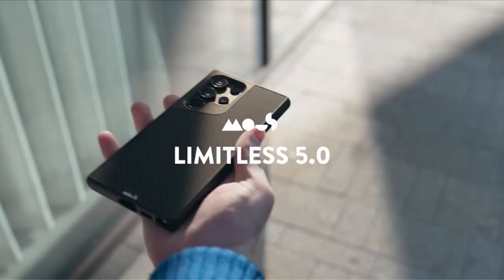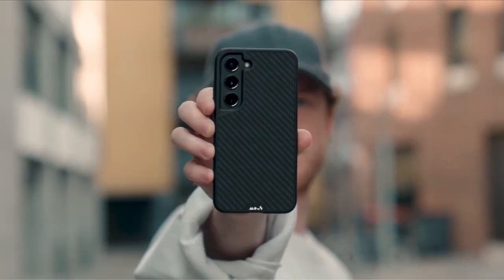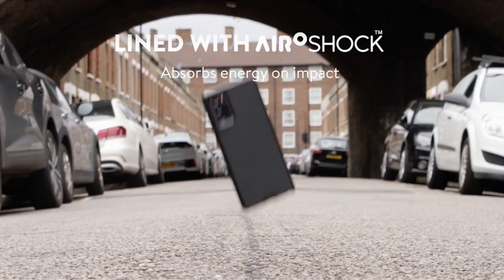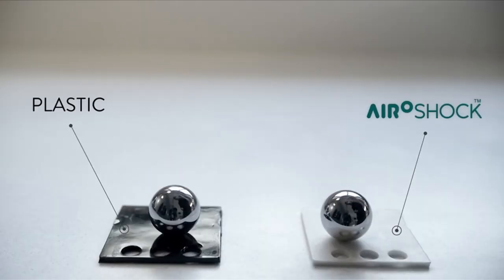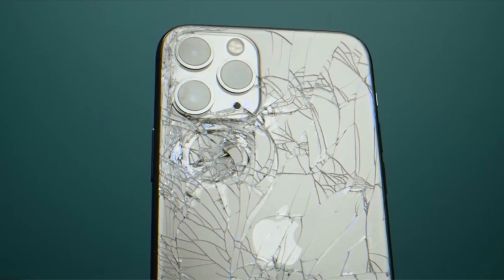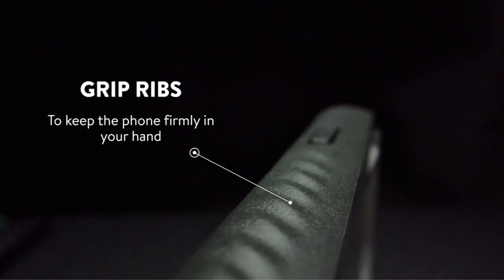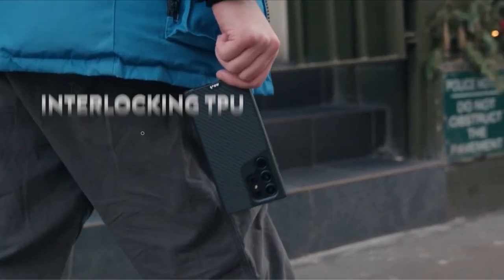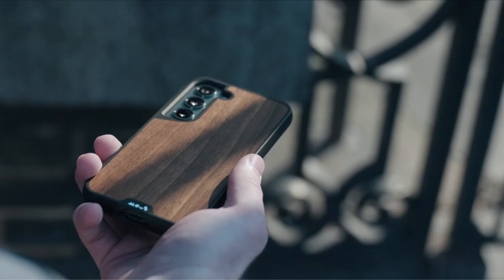With its amazing 6.8-inch QHD Plus AMOLED display and an amazing array of rear lenses — which include a 200MP main camera, a 12MP ultrawide snapper, and 2 telephoto lenses — this high-end smartphone promises to produce amazing photos. But excellent technology also necessitates excellent protection. Unintentional falls and slips can damage your device's appearance and performance. A video guide has been prepared to help you choose the best Galaxy S24 Ultra cases 2024. Let's begin.